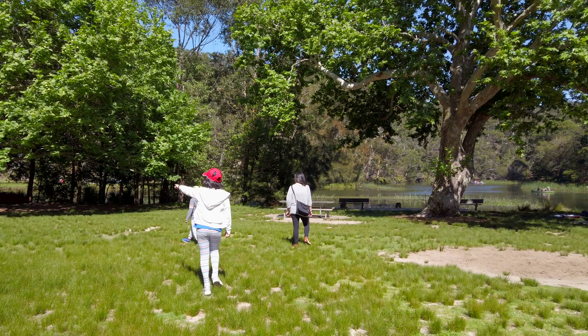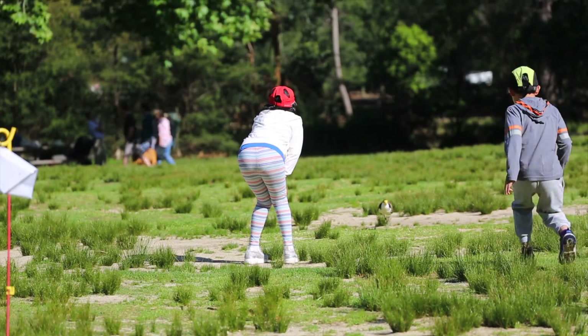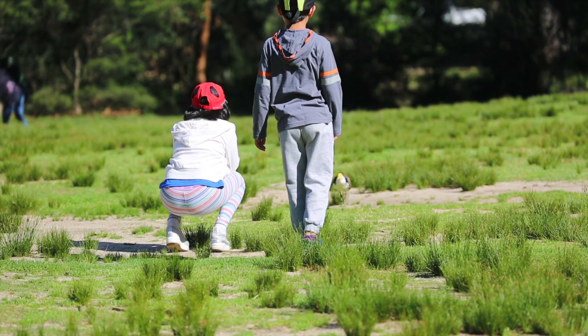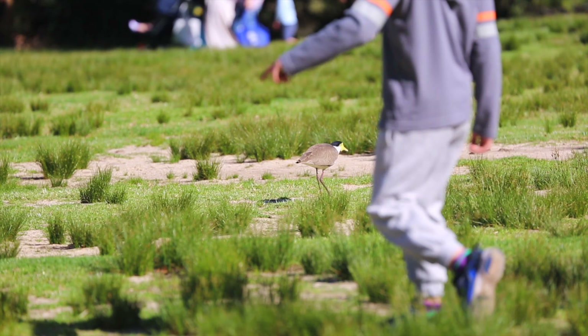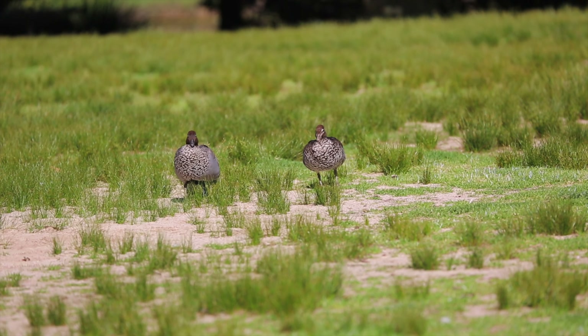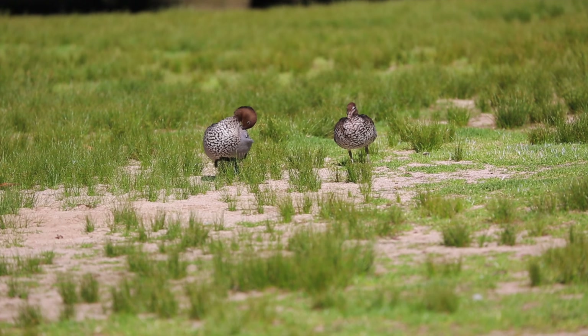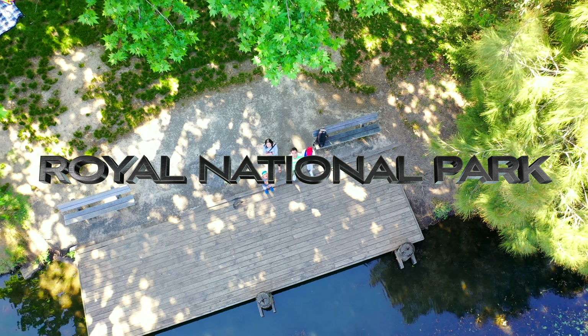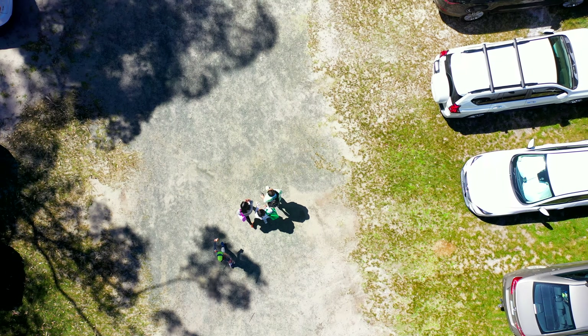The 150 square kilometer national park is about 29 kilometers south of the Sydney CBD. It is the second oldest national park in the world after Yellowstone, which was established in the US in 1872. Unfortunately, our mom forgot to wear the right shoes...